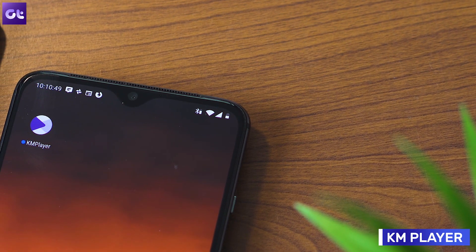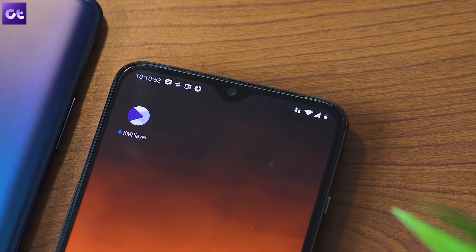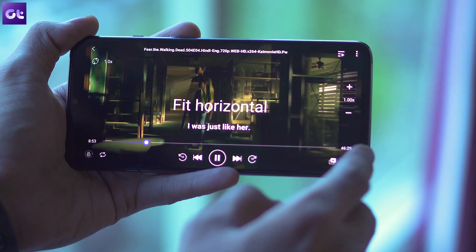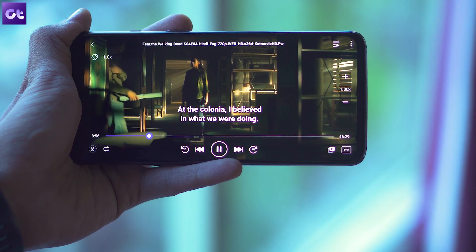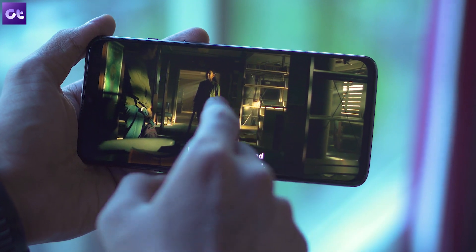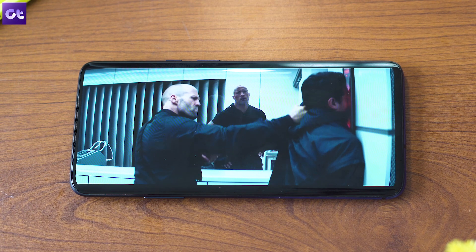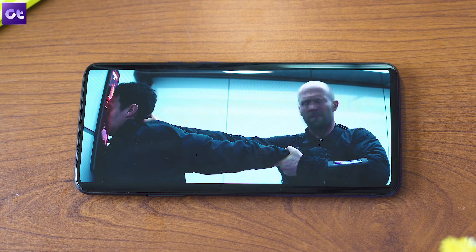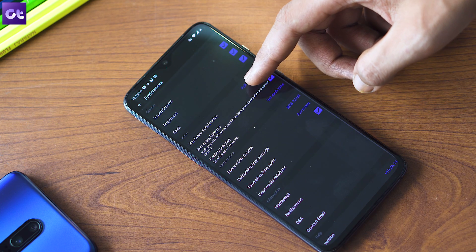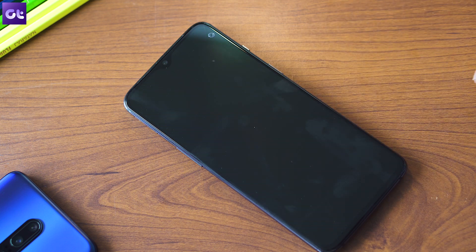Rounding things off is KM Player, a good alternative to the stock video player that brings support for most popular file formats. It also lets you play 4K HDR videos without any hiccups, making the most of the HDR 10 Plus certified display on your phone. There's a slight catch though — the player needs a couple of custom codecs to play 4K videos. The codecs are linked in the description below; just download them and install them by navigating to the preferences section within the KM Player settings.